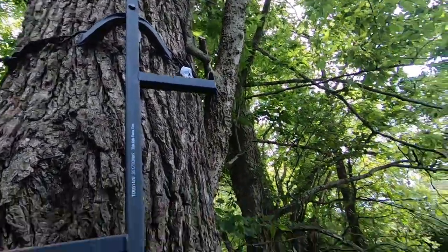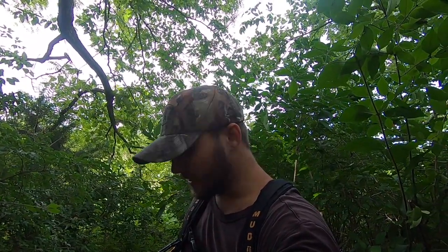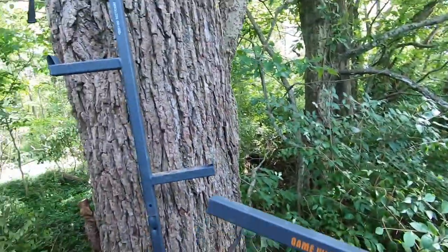Making progress - almost got this stand done with the sticks. Then I'm going to have to go up and put down that seat. Making progress one step at a time, going to keep on going. Cannot wait for it to be done.